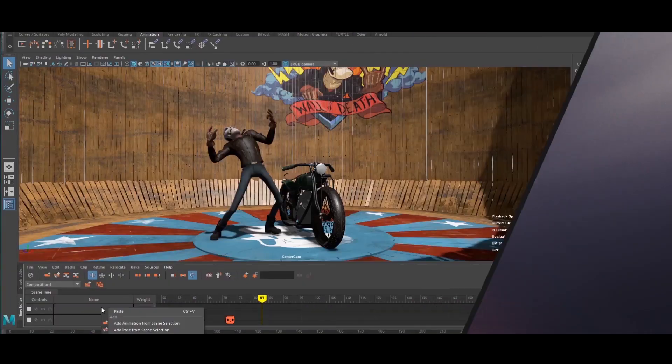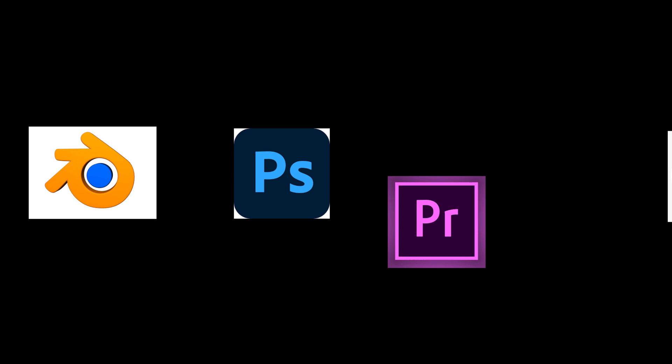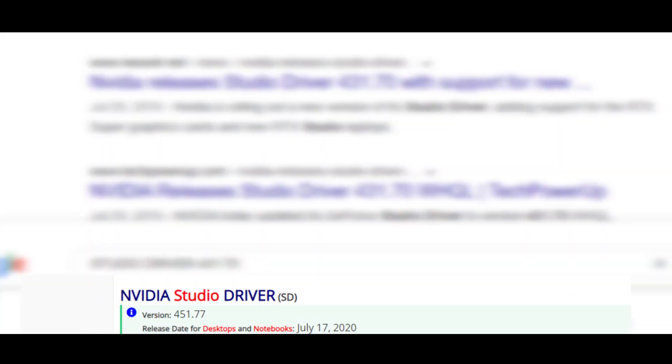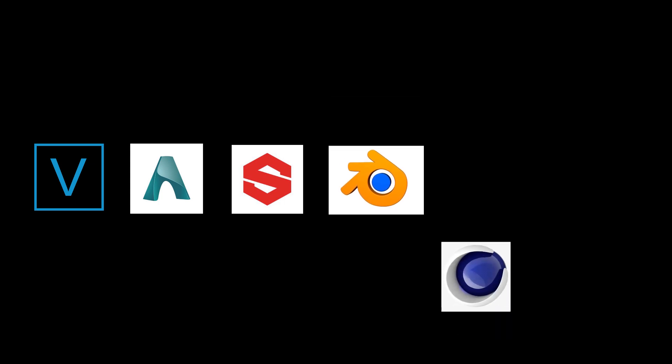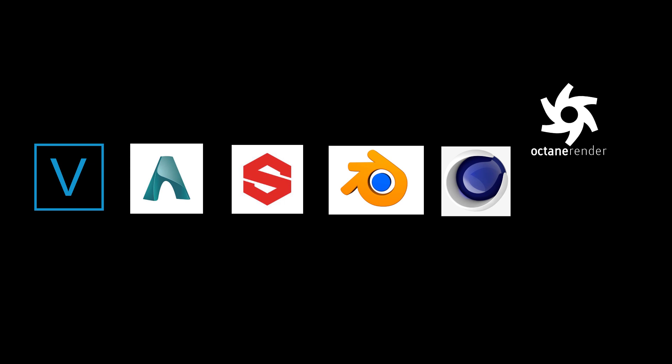The very first version, 419.67, optimized Blender Cycles, Adobe Photoshop CC, Adobe Premiere Pro CC and Cinema 4D with some nice improvements in performance. The latest driver right now, 451.77, optimizes performance in Magix Vegas Pro 17, Autodesk Arnold, Allegorithmic Substance Painter 2020.1, Blender 2.80 and above, Cinema 4D R21 and Octane Render 2019.2 and above.